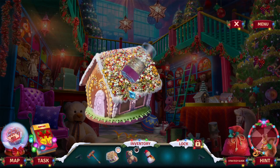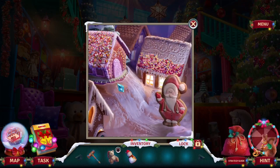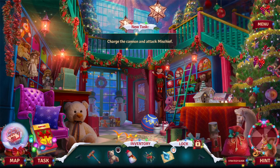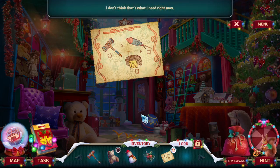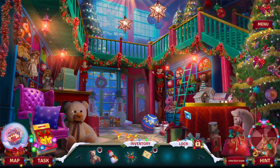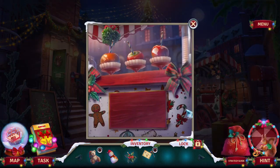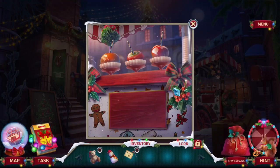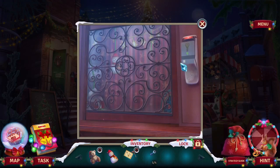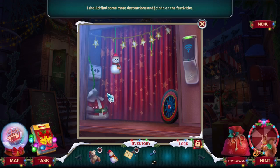Gingerbread house — I tried to make one before, it didn't come out that good. Charge the cannon and detect mischief. Yeah, that's right. I need a lever. I got a key card. I should find some more decorations and join in the festivities.